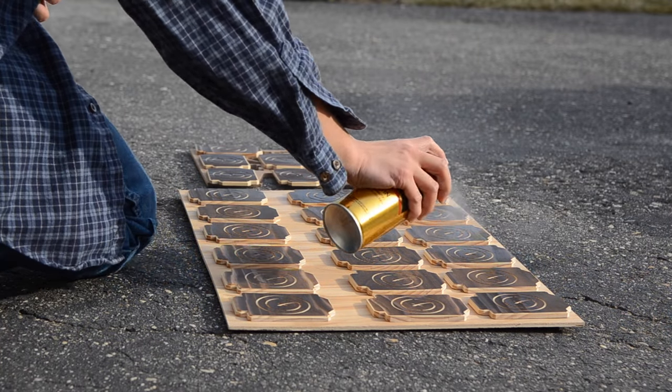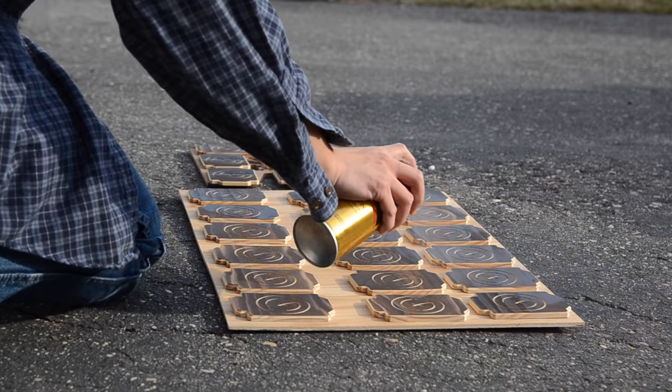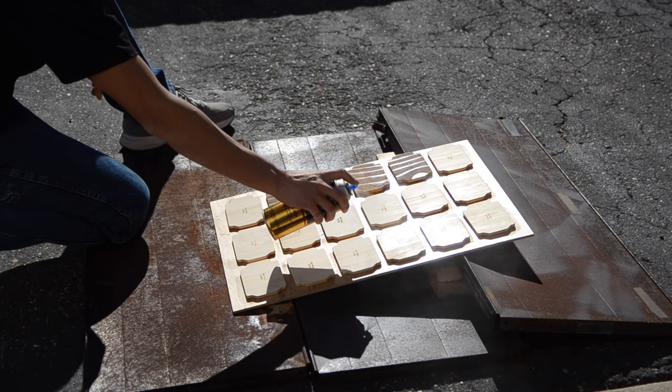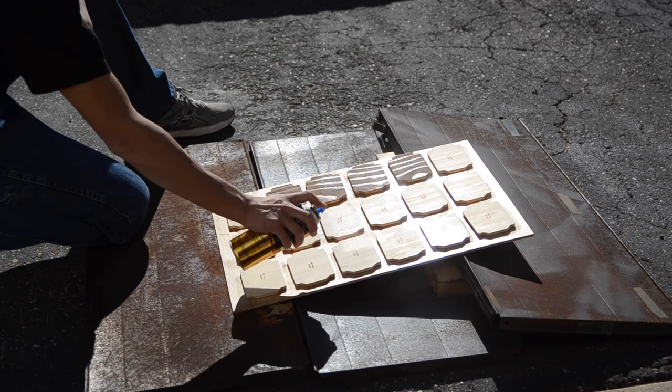Just before applying coats of spray polyurethane, I marked my coasters with the branding iron I'd made in my last video. Finally, after weeks of non-stop problem solving, I was running a smooth production line. The journey to get here was frustrating at times, but it was a challenge I didn't regret undertaking. This project was an incredibly educational experience that forced me to consider additional factors I'd overlooked in the first pass of my design.